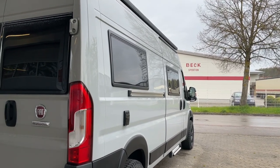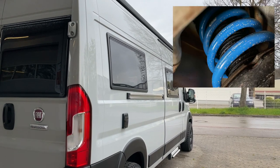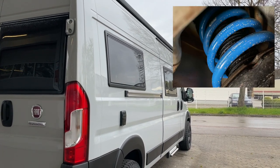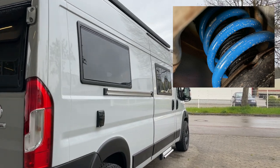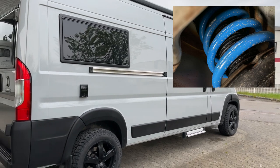Ein nettes Hallo aus Dingelsbühl zu einem kleinen Video. Hier ist unser wunderschöner Van, den wir jetzt durch den TÜV gebracht haben.